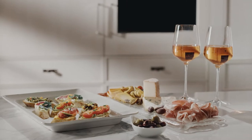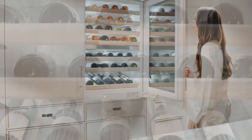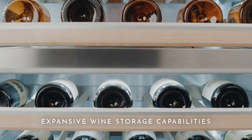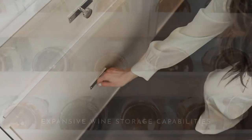Versatile design comes from redefining the details, like the expansive storage capabilities of this spacious wine refrigerator. Perfect for wine aficionados, this flexible refrigerator can store up to 106 bottles when the lower convertible drawer is utilized.